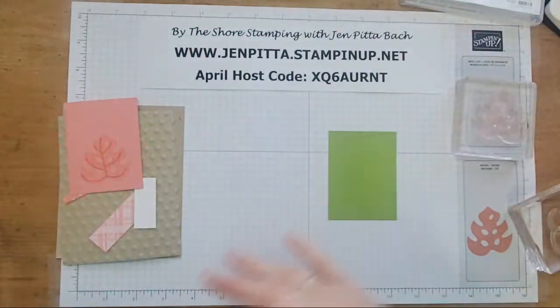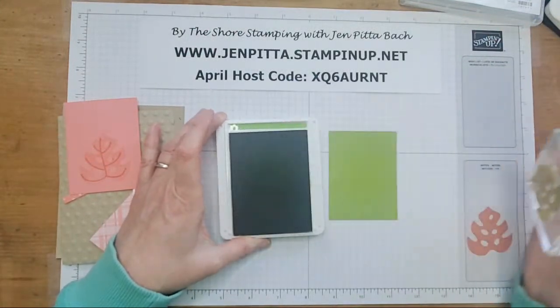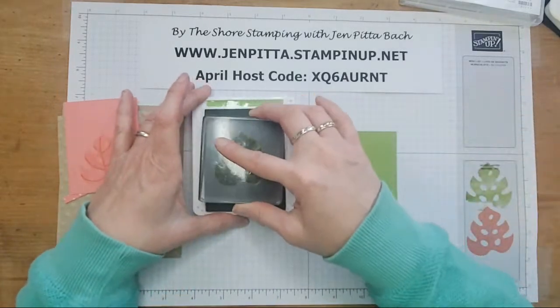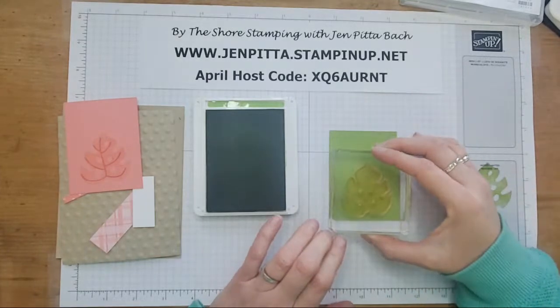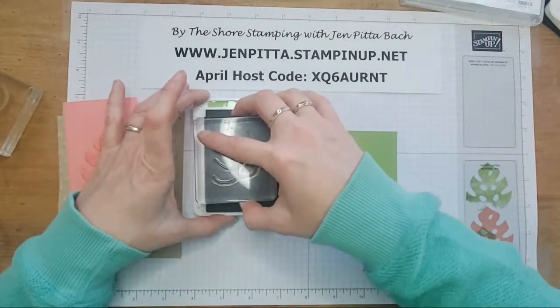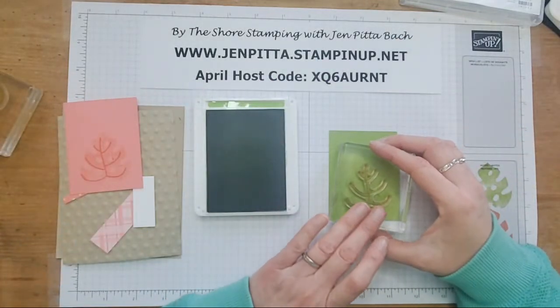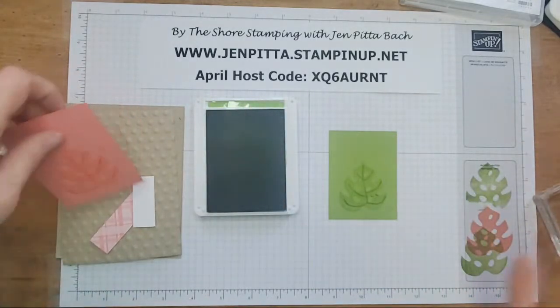Now I'm going to take the Granny Apple Green. We're going to do the same thing — ink it up, stamp it off. And then we'll stamp it on here and do the vein over on top. I've cut and prepped most of these card kits already, so I'll ship out the ones that are not a $50 order in the next couple of days since they're already cut and prepped for the most part.